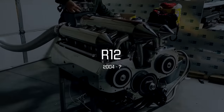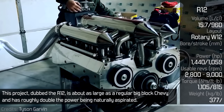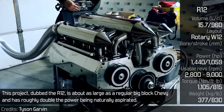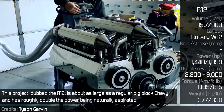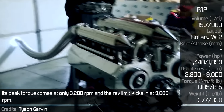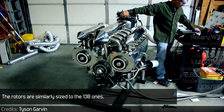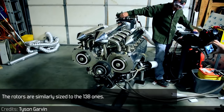Three-Bank X12 Rover R12. This project, dubbed the R12, is about as large as a regular big block Chevy and it has roughly double the power, being naturally aspirated. Its peak torque comes at only 3200 RPM and the rev limit kicks in at 9000 RPM. The rotors are similarly sized to the 13B ones.